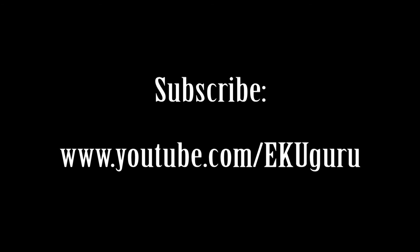And remember, subscribe to our YouTube channel for more awesome videos. So come and see us. Bye!